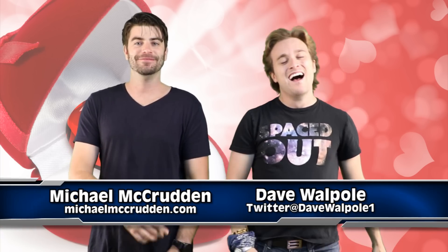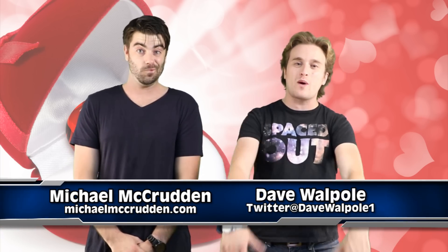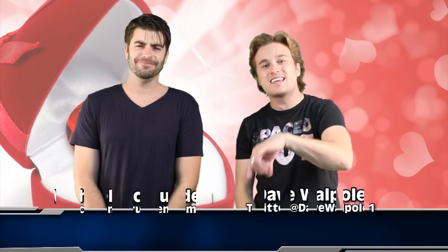My name is Dave Waple, talking about a new crazy heart transplant technique here for you. I'm not gonna get a record deal.